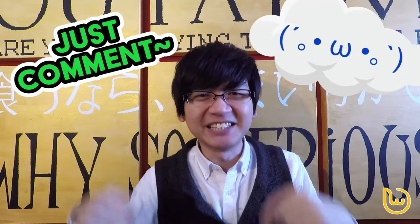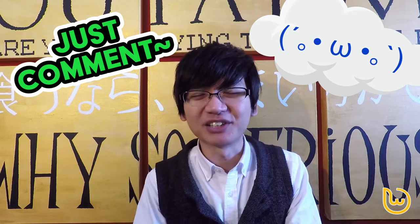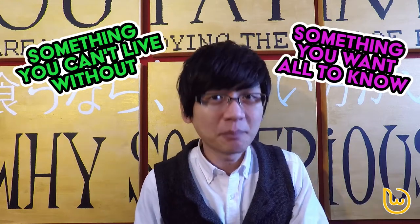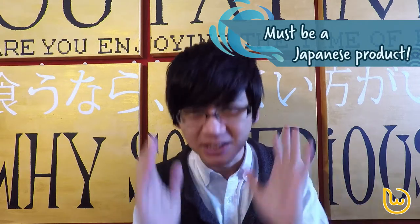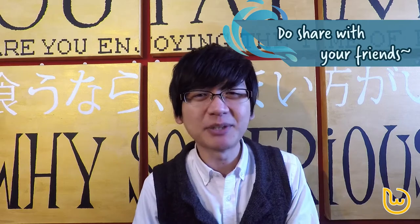So what do you need to do? Just drop a comment in this video. We want you to share your favourite Japanese products. It has to be either something that you cannot live without, or something that's so good that you want to share with everyone. It needs to be a Japanese product — it doesn't need to be a beauty product, but it has to be Japanese. If you can, please share this video with your friends, because you don't need to be a subscriber to join this giveaway.